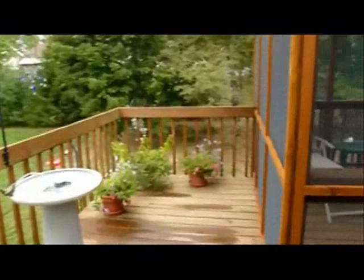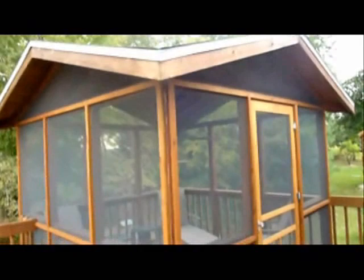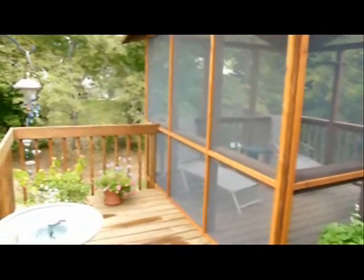Hi, this is Abe Degnan at Degnan Design Builders, and I'm revisiting a project that we originally built in the year 2000. This is a unique version of a screen porch that we did. We had some specific things that we wanted to address for the homeowner, and in order to avoid blocking the light going to the patio door and the kitchen window, we actually built a free-standing pavilion of a screen porch.